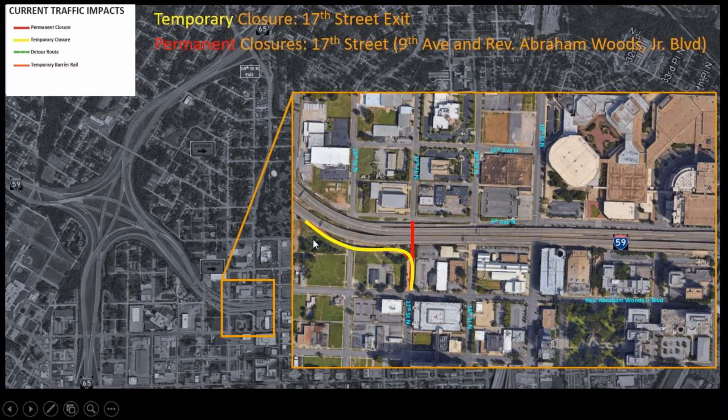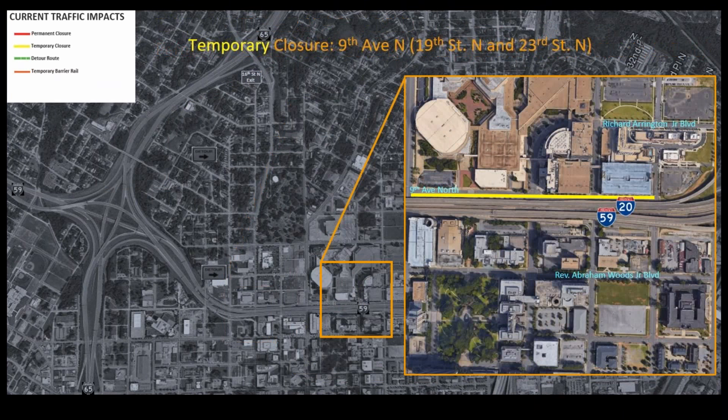The 17th Street Bridge is temporarily closed, but we will reopen that with the new ramps that we showed in the previous viewing. 9th Avenue is temporarily closed. There are some temporary closures in order to do some work in that area, and that will be ongoing until the completion of the project. Even in Phase 3, some of 9th Avenue will be closed in the future, but right now it's just a temporary closure.